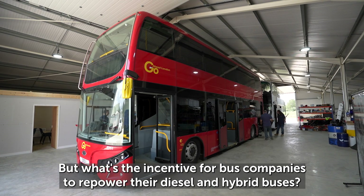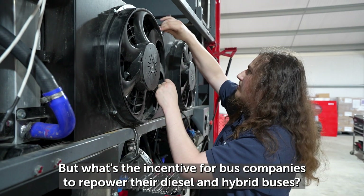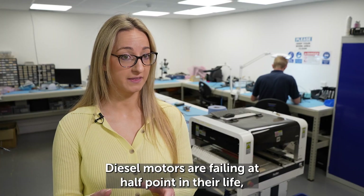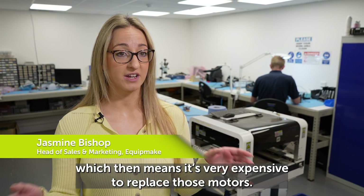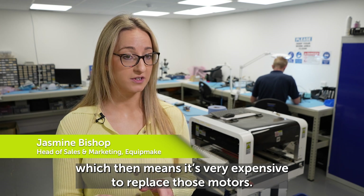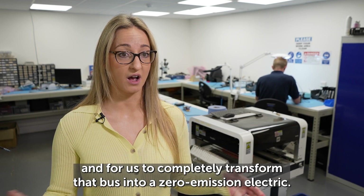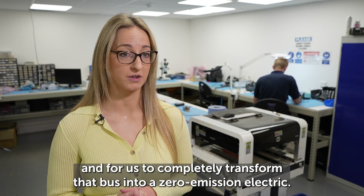But what's the incentive for bus companies to repower their diesel and hybrid buses? Diesel motors are failing at the halfway point in their life, which makes replacing them very expensive. Instead of spending that on a new diesel motor, operators are looking to us to completely transform that bus into a zero-emission electric.